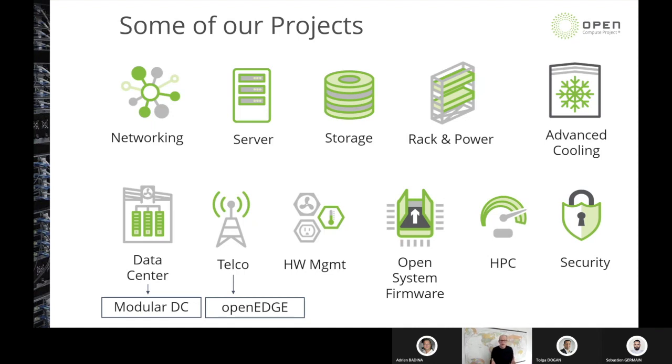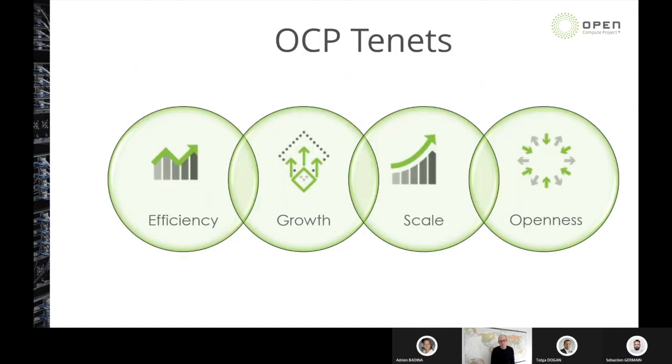These projects are run by volunteers who help manage individual communities and drive the industry forward. There are four things that embody everything we do within Open Compute — our four tenets: efficiency, scale, growth, and openness. Every one of those projects is managed to these four tenets, and you'll see these tenets on display today as 2CRSI shares more about their portfolio.